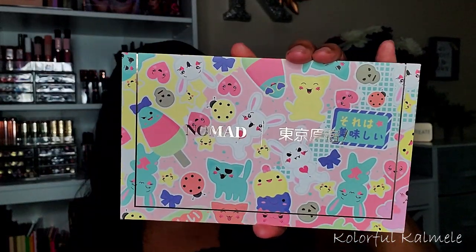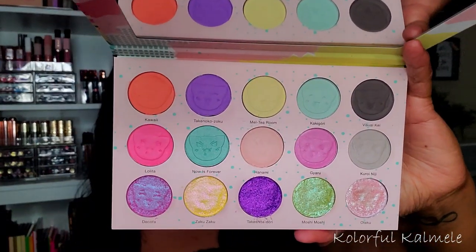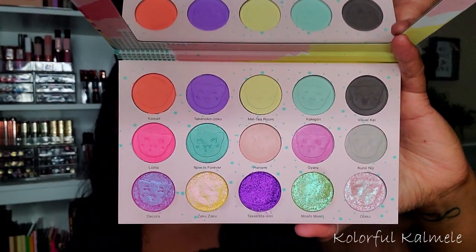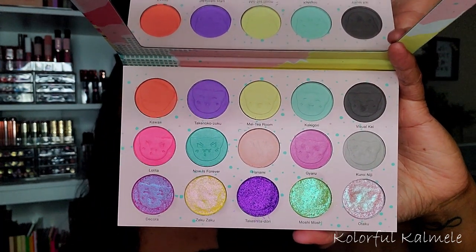I picked up a new palette from Nomad Cosmetics. If you're a regular on my channel you already know I used the Tokyo palette, bought it, used it, love it. This is what it looks like — I've already shown it on my channel. If you're curious about how it performs check out my video, I will definitely link that above.